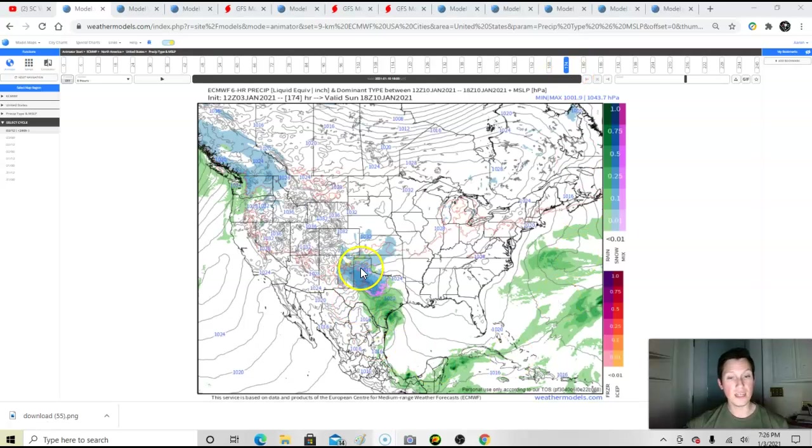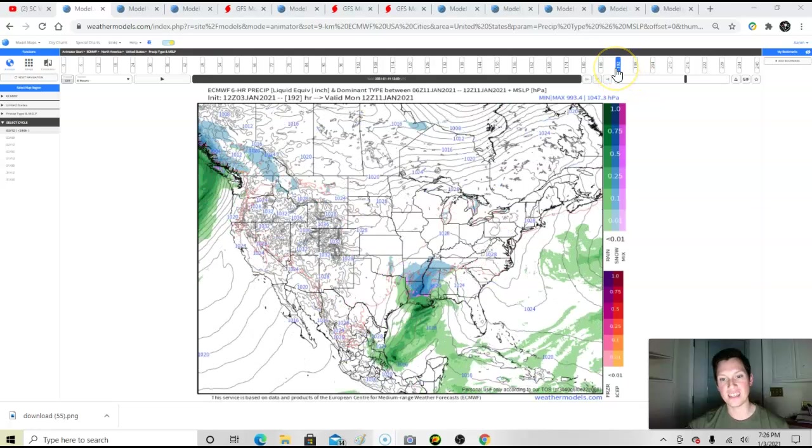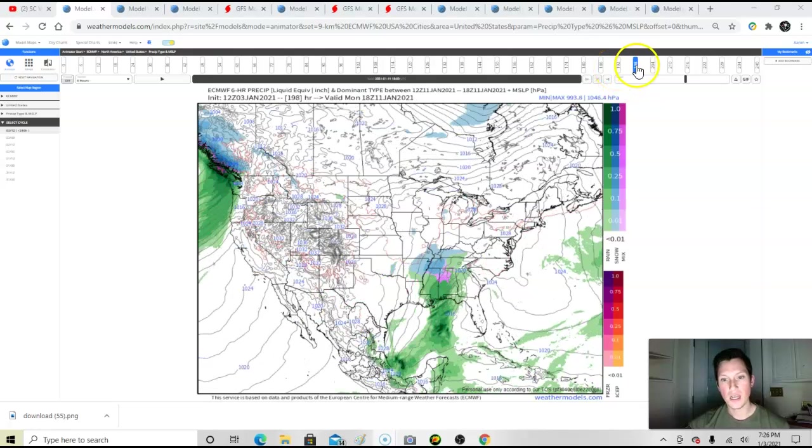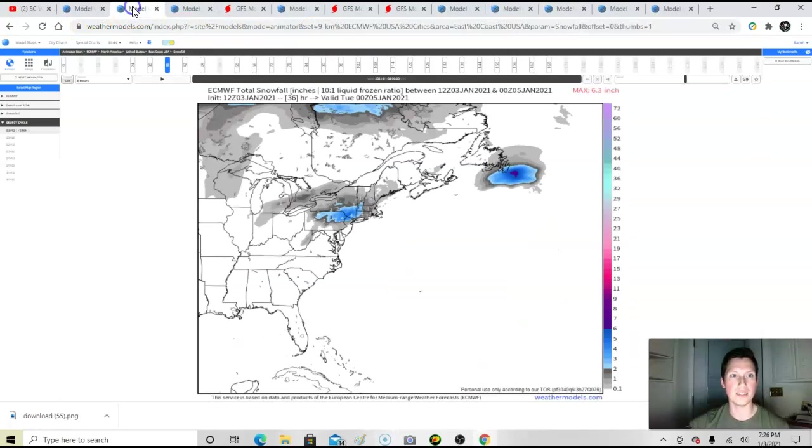Check out this other storm — the GFS has this one too. This is gonna be the next one to talk about. It gets going late weekend, and for Dallas, Texas, this could be a big storm. That is a massive winter storm for northern Louisiana. But it kind of shears out and weakens — there's just not enough cold air entrenched in the Southeast. We're not gonna talk a whole lot about that one yet.